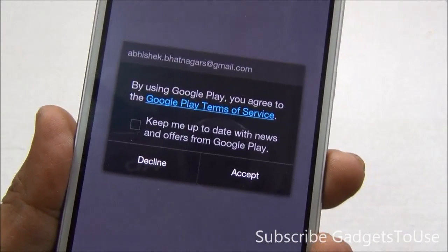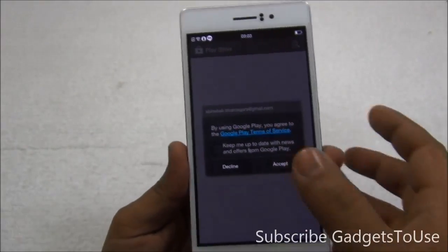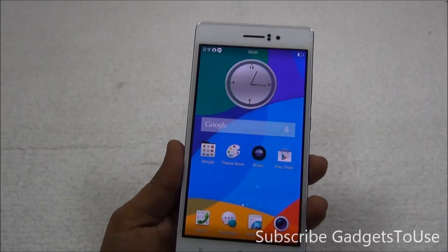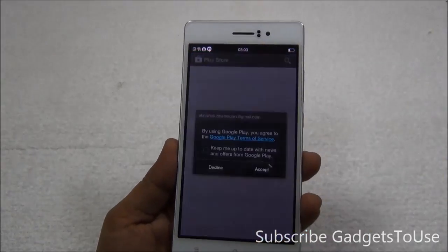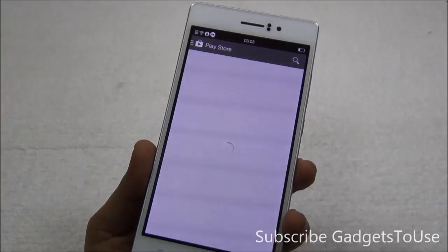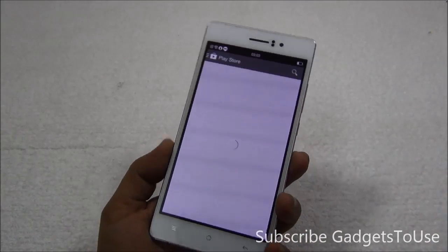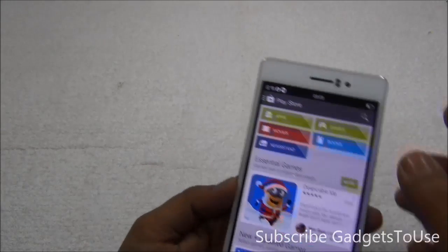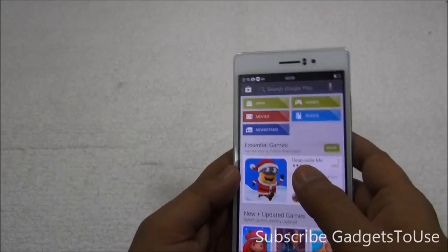I need to agree to the terms and conditions of the Google Play Store — unless I agree, it is not going to continue further. If I decline, it will automatically close itself, so I have to accept it. If you don't see this prompt when running the Google Play Store for the first time after setting up your phone, you will not be able to install any application.